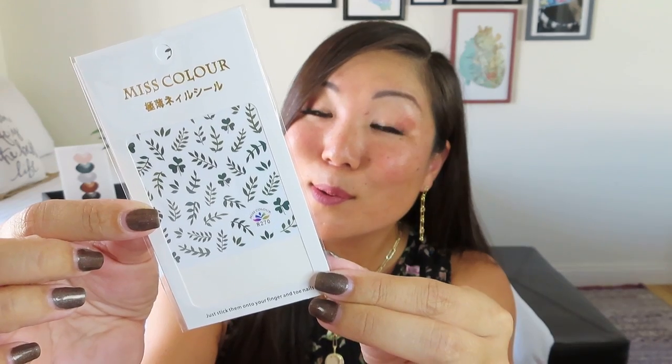Then we have our nice product card with images of everything as well as little descriptions, which I appreciate. There aren't any retail values listed, but because these are all handmade products, you can find those retail values online. So we've got our beautiful pieces of jewelry as well as three or four extra items. Now I am seeing something that's not actually on the product card and I'm kind of excited about it — it totally goes with the theme. It's a little mist color nail stickers that you can put on.